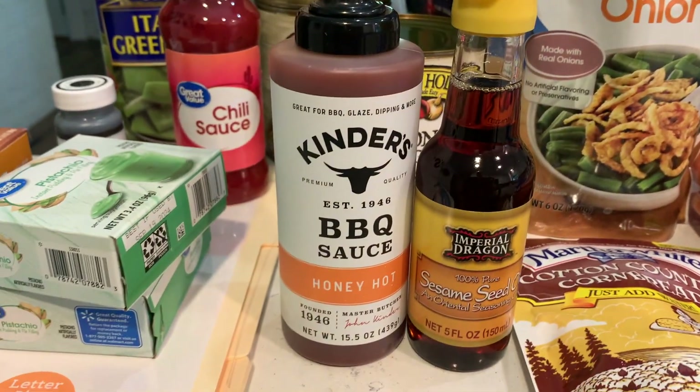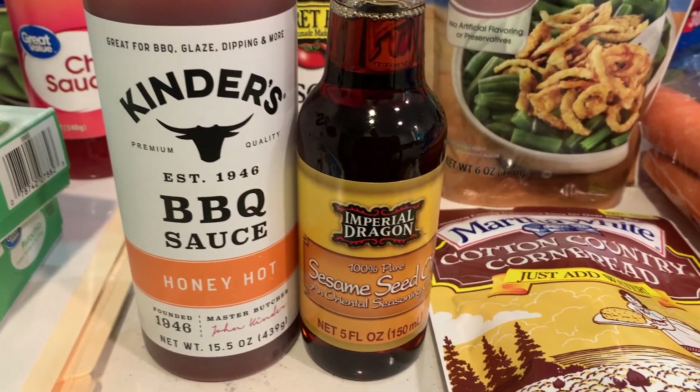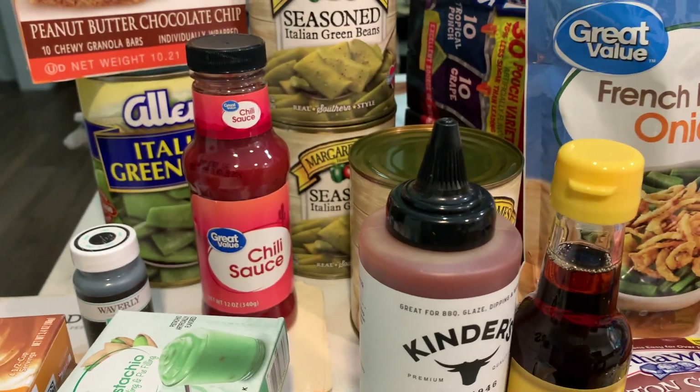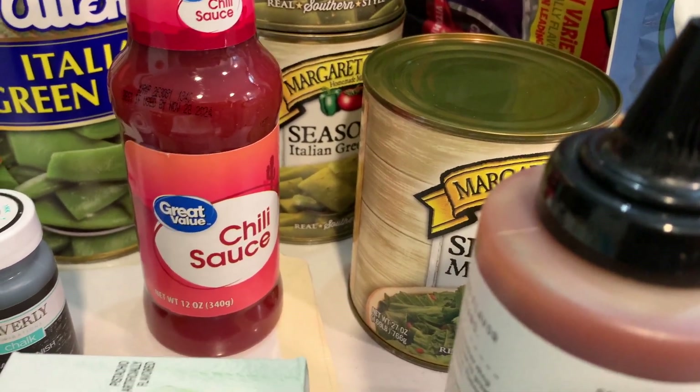I want to try this Kinder's hot honey barbecue sauce and I'm out of sesame oil. Chili sauce — I went ahead and put one of those in the buggy for whenever I might need that.